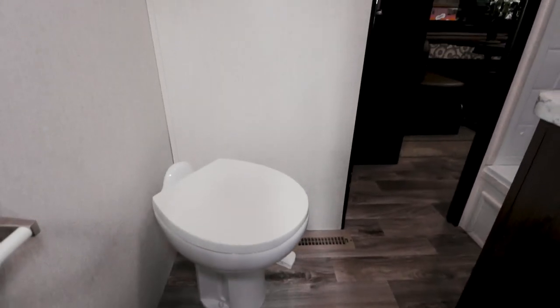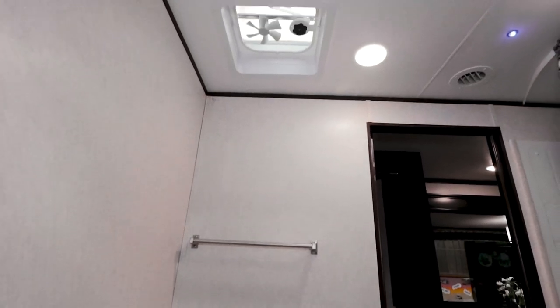The bathroom holds a foot-flush toilet with a towel bar and a power fan on the ceiling. The vanity has a matching countertop to the kitchen and a good-sized shower.